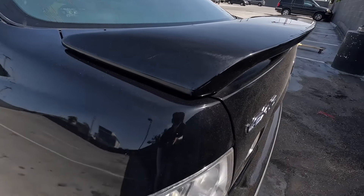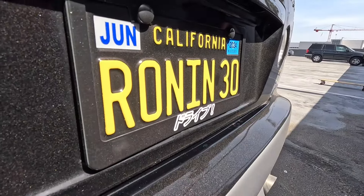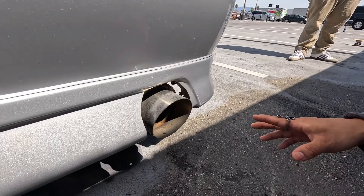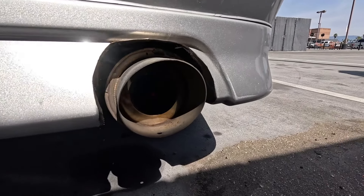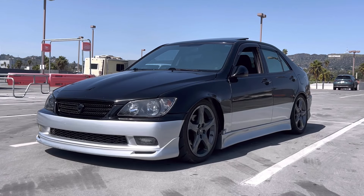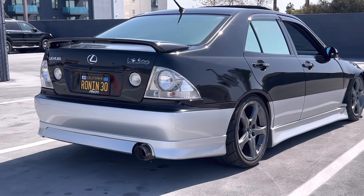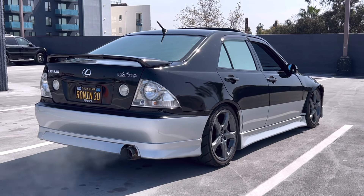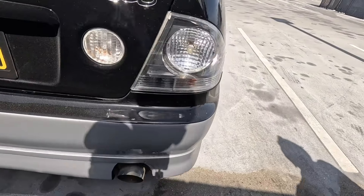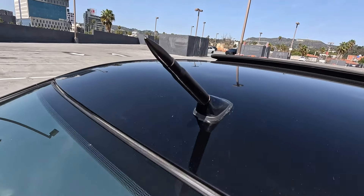We got the factory spoiler clear tail light back there. We have a Spec D fabricated straight pipe cat-back exhaust — you guys can see that tip right there. Cat-back on it, and then we got the little bullet antenna, just for cosmetic.